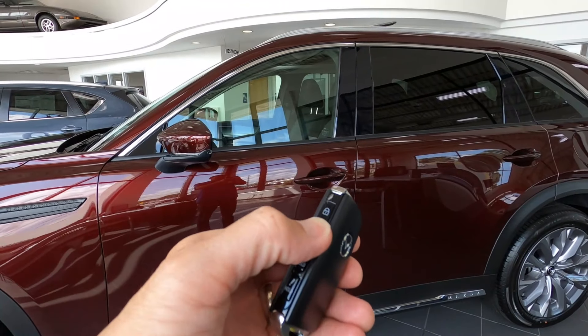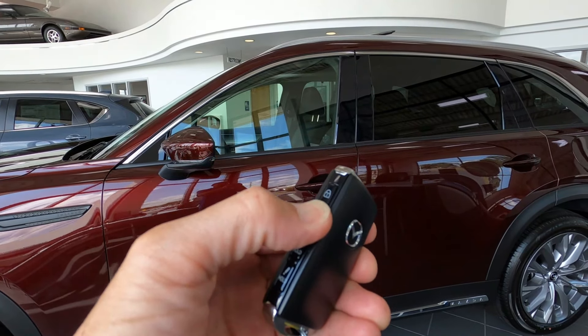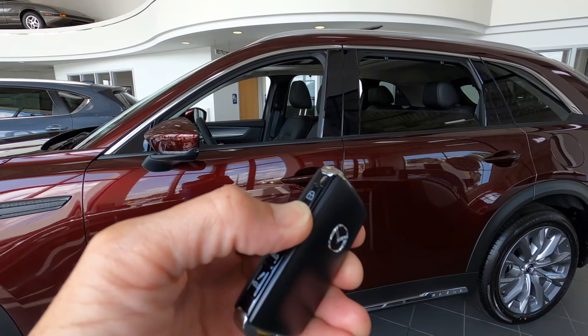There's a feature within the key fob for rolling the windows down: just press the unlock button four times, and on the fourth time press and hold — it will roll all the windows down to let the air out before you get in. Hope you have a great day and get a chance to form your own opinion after a test drive in the CX-90. Safe travels.